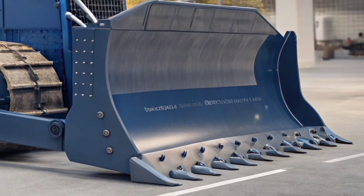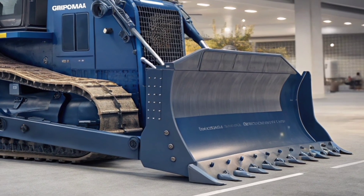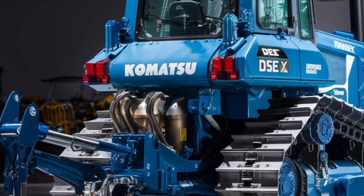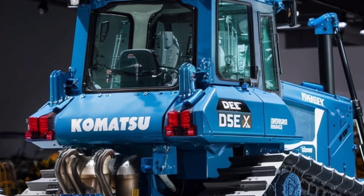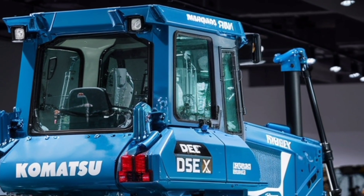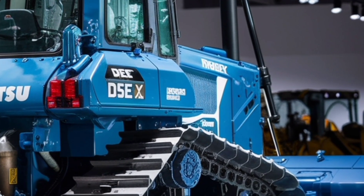Standing tall on its heavy-duty crawler tracks, this bulldozer is designed for stability and traction in all terrains. The wide, reinforced tracks grip the ground like steel claws, ensuring maximum control whether you're pushing through mud, climbing over rocky surfaces, or leveling uneven land. Every component in the undercarriage is engineered for durability, reducing downtime and ensuring consistent performance shift after shift.